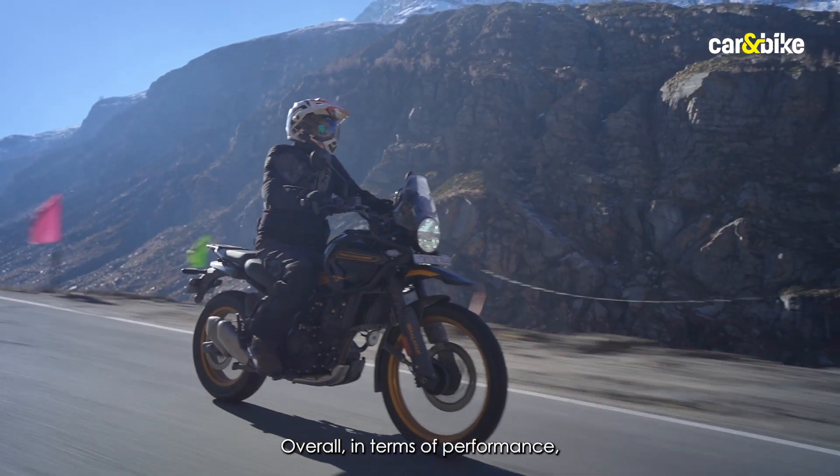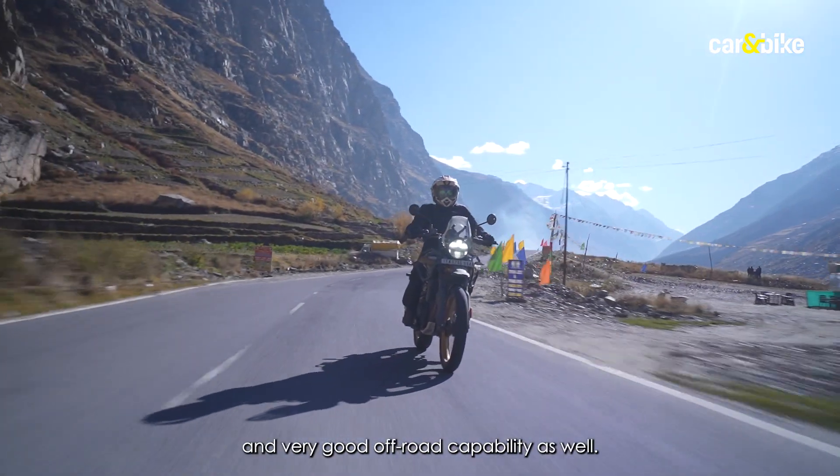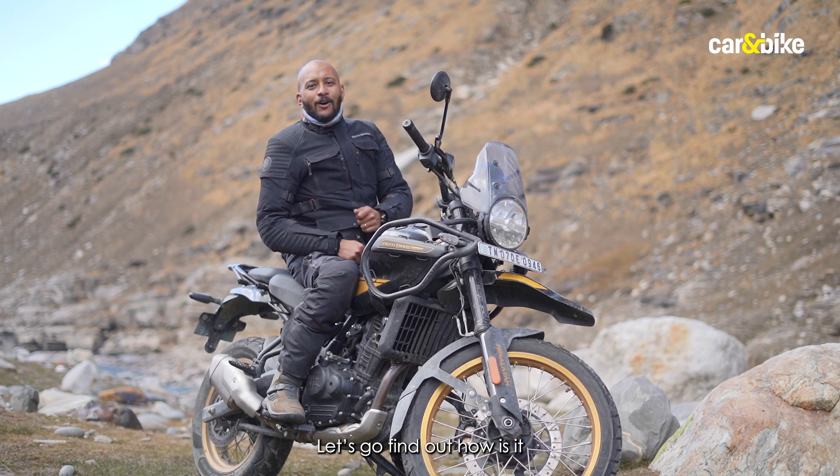Overall in terms of performance, this has got enough and more for all uses — be it commuting, touring, or off-road riding. Let's find out how it performs off-road.